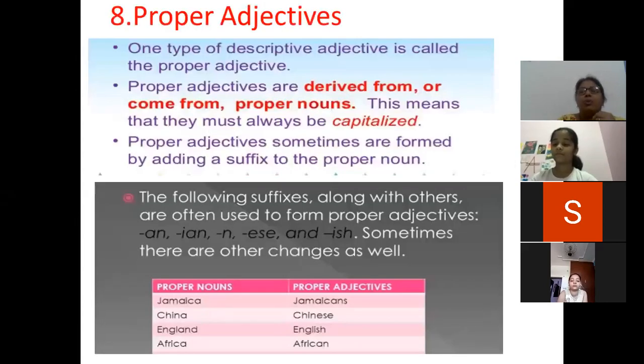Next is proper adjectives. This is also a type of descriptive adjective because they describe nouns, and they come from proper nouns. This means they must always be written with a capital letter — they must be capitalized. Proper adjectives are sometimes formed by adding a suffix to the proper noun, and the suffix can be: -an, -ian, -n, -ese, or -ish.